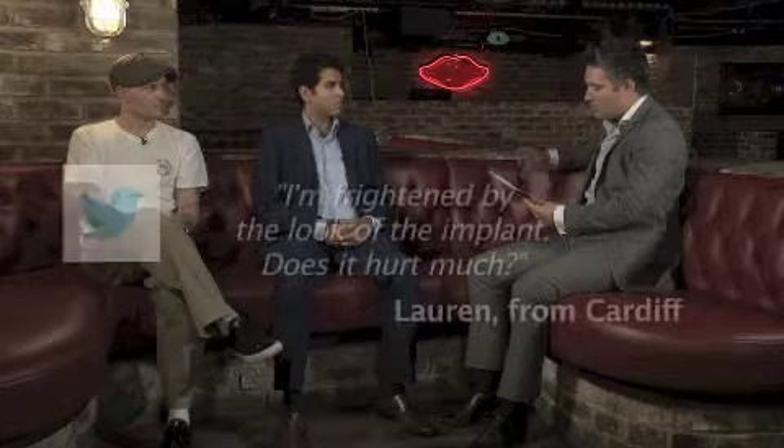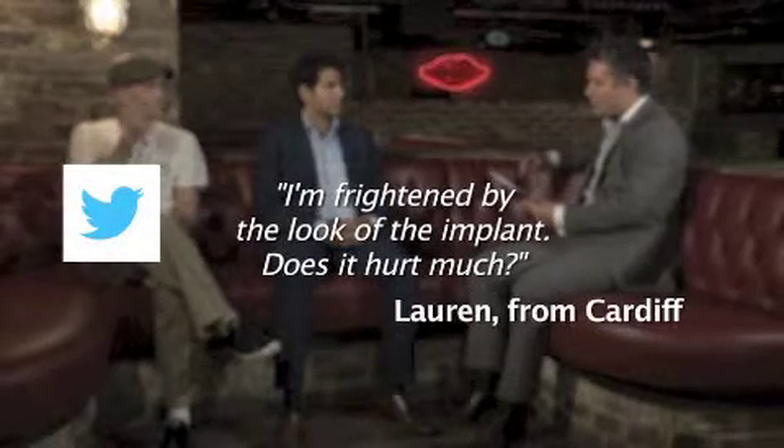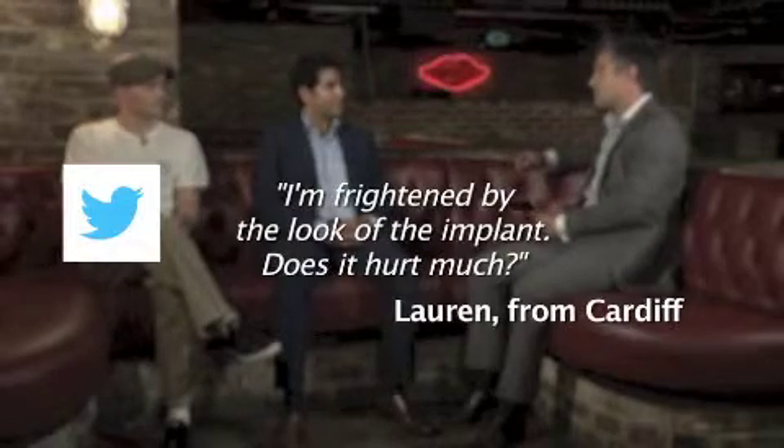A question from Lauren from Cardiff — she says she's frightened by the look of the implants, and does it hurt? The implant maybe doesn't look very pretty when you see it out of the packet, but it doesn't hurt. It's a local anaesthetic procedure and it takes 20 minutes — very quick and simple. It can look scary because it's getting screwed in, like getting the screwdriver out. Some patients say, can I see it before it goes in? It can look very daunting, but once patients have had it done they're normally like, I can't believe it was so painless and so quick.